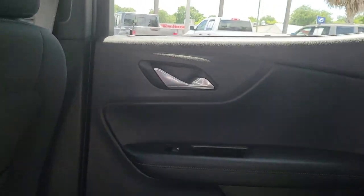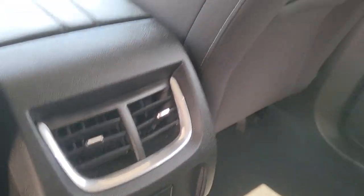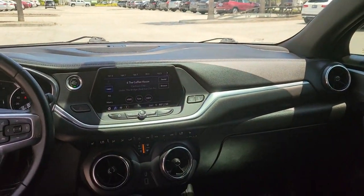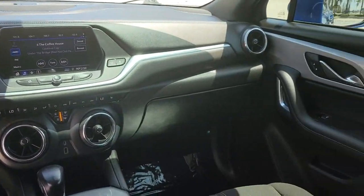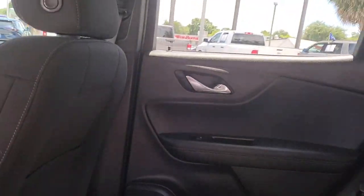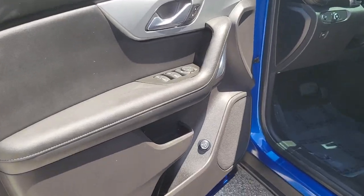These are just some of the great options this vehicle comes with: keyless entry, heated driver's seat, electronic stability control, auto dimming rearview mirror, intermittent wipers, tire pressure monitoring system, trip computer, power windows, bucket seats, four-wheel disc brakes.